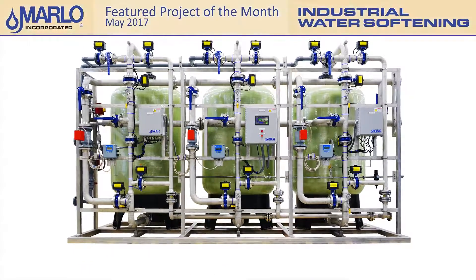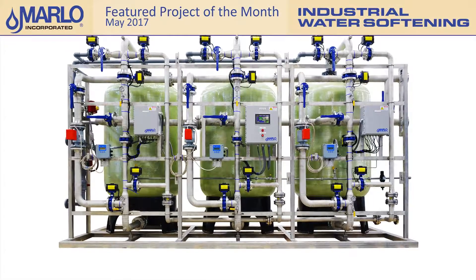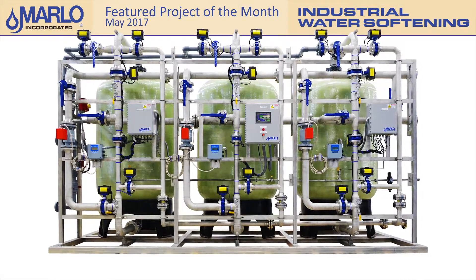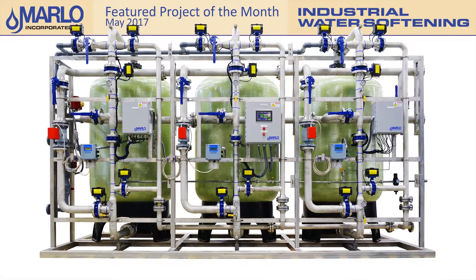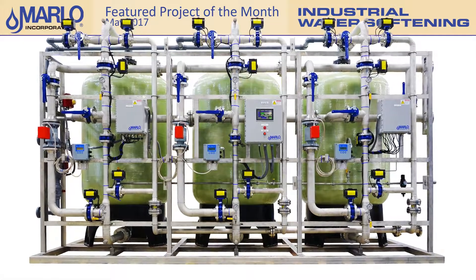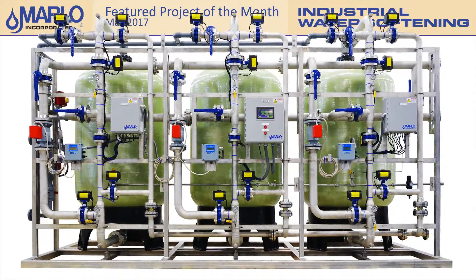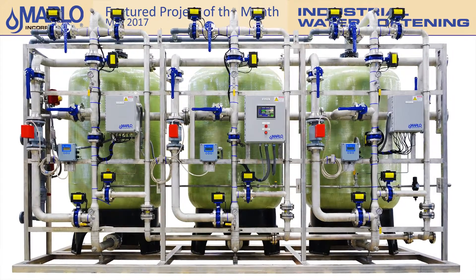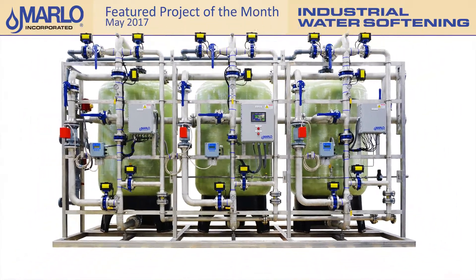During the month of May, we completed the fabrication of a Triplex Industrial Water Softener skid for a medical device manufacturing company. It is a progressive flow system with additional vessels automatically placed into service as the water demand increases. The primary use for the softened water will be boiler feed operations with a designed peak flow rate of 300 GPM. Our engineering team was able to meet a special customer request for a system that uses corrosion resistant FRP pressure vessels with the increased durability of stainless steel piping and skid.